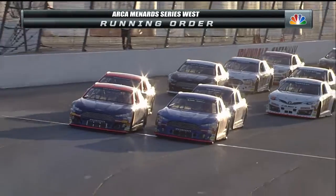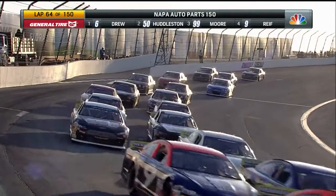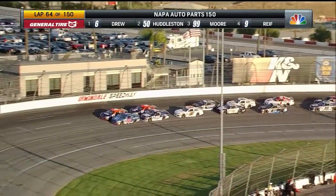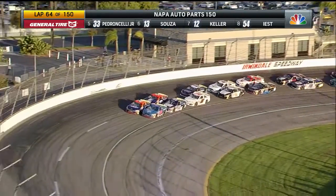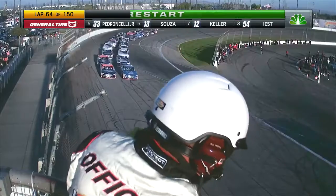Chuck Welch bringing the pace car down into the infield. Trevor Huddleston down to the inside. Cole Moore, Tanner Reif back in row two. Field slowly working its way through turns three and four. P.J. Pedroncelli, Todd Sousa back in row three.